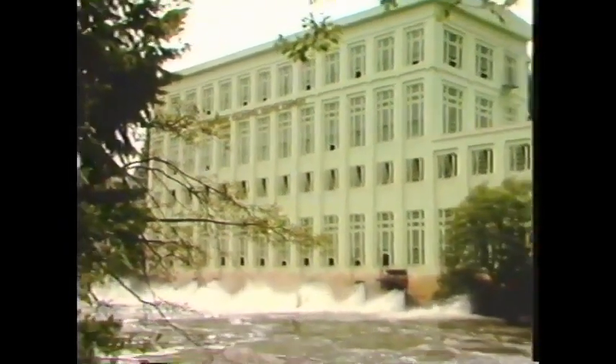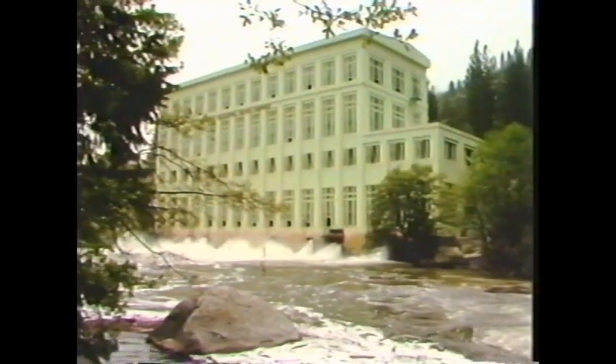When initial construction of Big Creek ended in 1929, nearly a half million people in Los Angeles County were powered from a remote and wild area over 200 miles away.